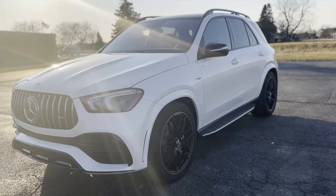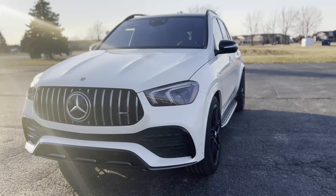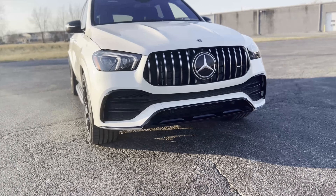You get top-of-the-line quality, top-of-the-line performance. I always tell people coming in when they're looking at Mercedes: you're looking at a performance luxury vehicle. This thing is meant to be driven — on the Autobahn and situations where these cars are just amazing vehicles.